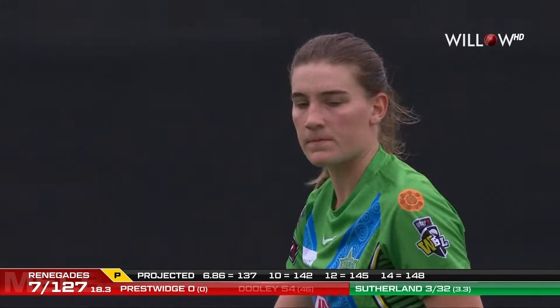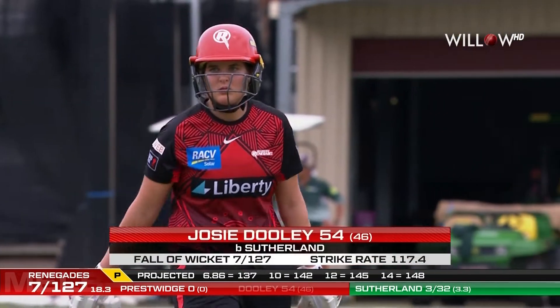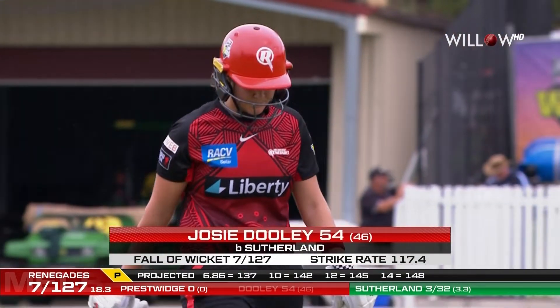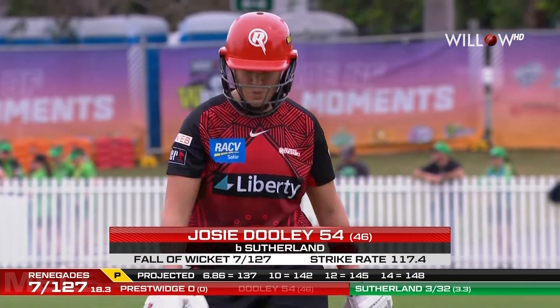A great innings from Doolie there. She had to go — just deceived by the pace on that one. 54 off 46, her highest score. And the Renegades, 7 for 127.